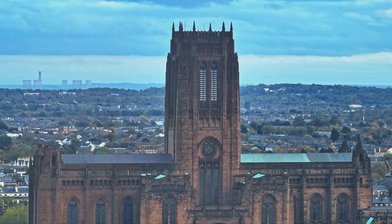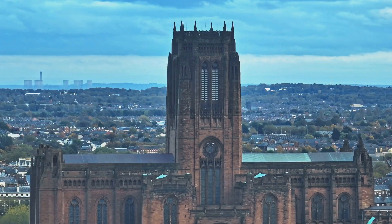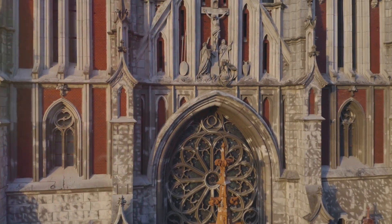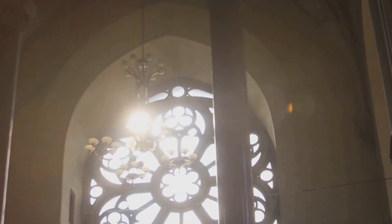Our journey through time would be incomplete without a visit to the magnificent Chester Cathedral. This stunning edifice, with its intricate carvings and soaring spires, is a blend of architectural styles reflecting the city's evolution over the centuries. It's not just a place of worship, but a symbol of Chester's deep-seated faith and resilience.